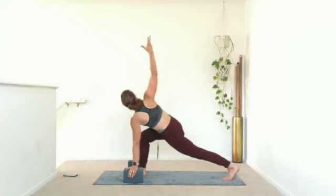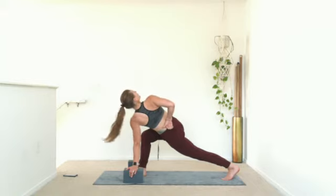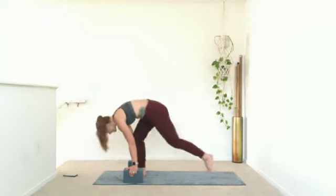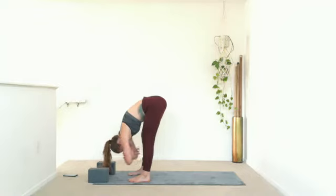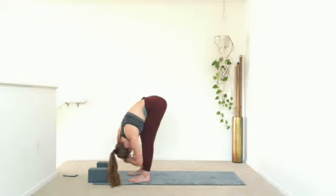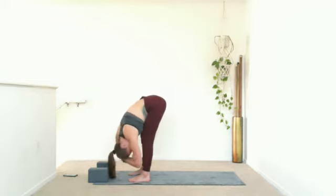Inhale, right hand high, rotate. Now feel this in the outside edge of your hip. Exhale, hand to your back — half-bind. Breathe in. Exhale, can you twist a little more as you look up? Inhale, reach high. Exhale, plant your hand down and step up — forward fold. Walk your feet hip-width. Find a little bit of looseness through your back. Reach for opposite elbows as you swing side to side.